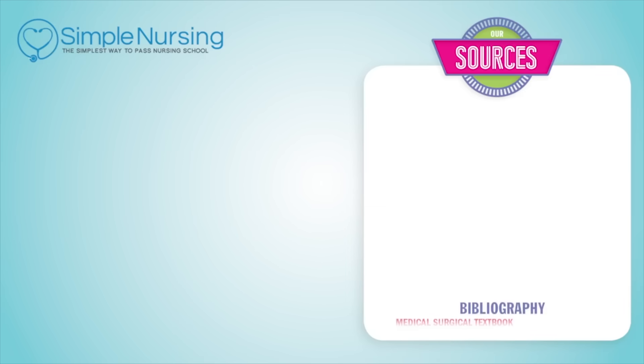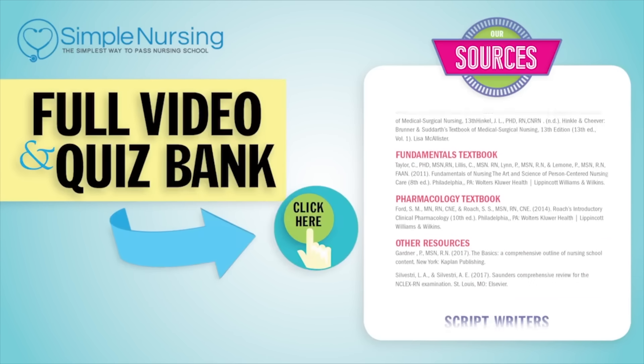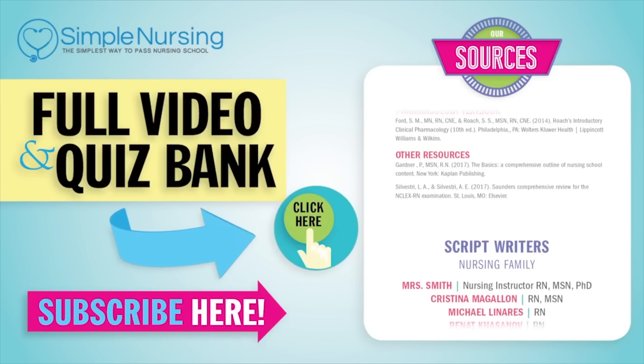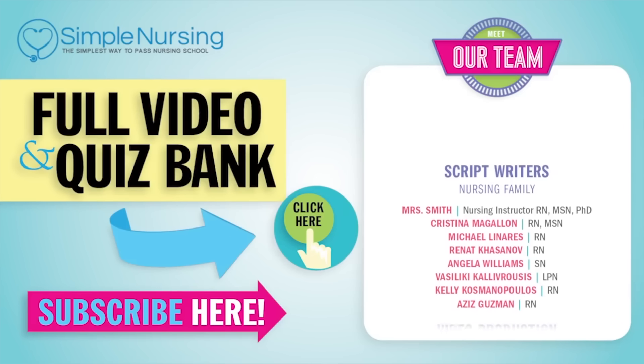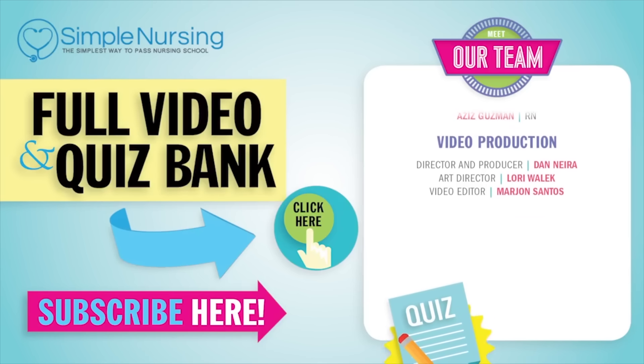Thanks for watching. For our full video and new quiz bank, click right up here to access your free trial. Please consider subscribing to our YouTube channel. Last but not least, a big thanks to our team of experts helping us make these great videos. Alright guys, see you next time.